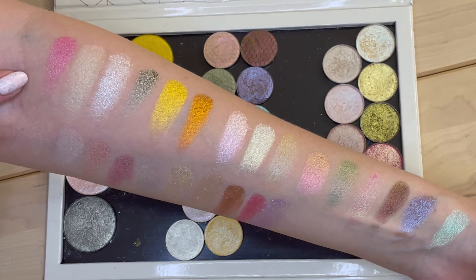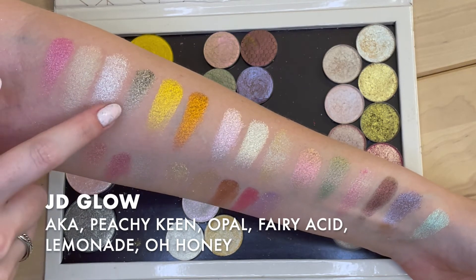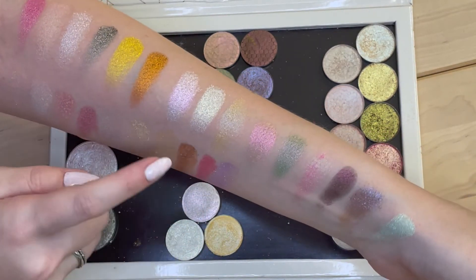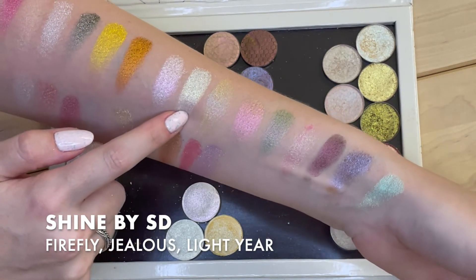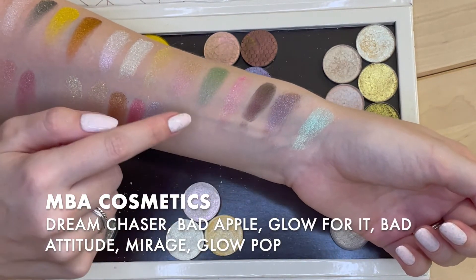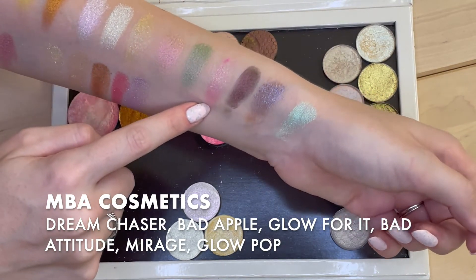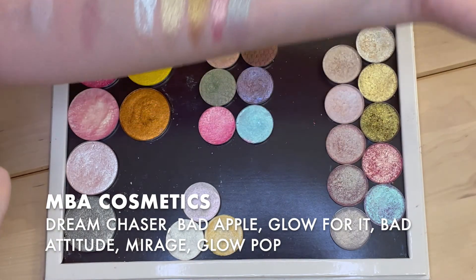So to start with JD Glow — this is AKA, Peachy Keen, Opal, Fairy Acid, Lemonade, and Oh Honey. These three are the Shine by SD: Firefly, Jealous, and Lightyear. And these are all my MBA ones: Dream Chaser, Bad Apple, Glow For It, Bad Attitude, Mirage, and Glow Pop.